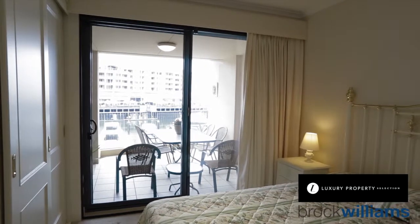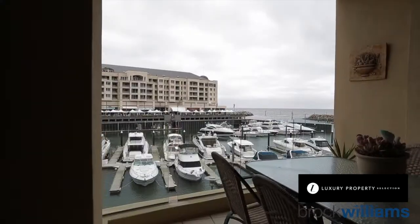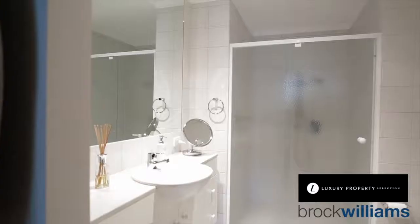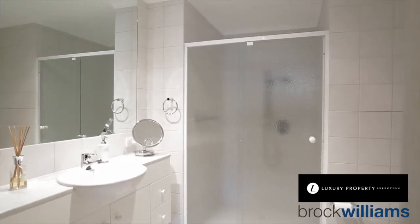So here we are in the master bedroom. As you can see, once again, an absolutely beautiful outlook. Your own access here onto the balcony to sit outside at the end of the day, watch the boats sail in with a glass of wine or a cup of tea. The master bedroom has got built-in wardrobes right across the wall here, as indeed has the second bedroom. But this master bedroom has its own full ensuite bathroom, completing one of the best apartments you can ever lay eyes on.